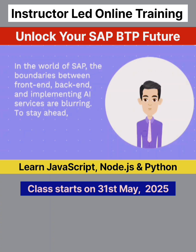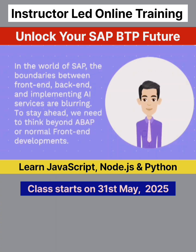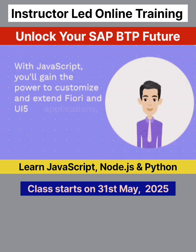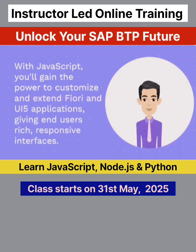In the world of SAP, the boundaries between front-end, back-end, and implementing AI services are blurring. To stay ahead, we need to think beyond ABAP or normal front-end developments. With JavaScript, you'll gain the power to customize and extend Fiori and UI5 applications, giving end-users rich, responsive interfaces.